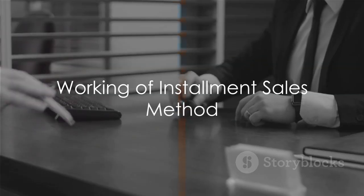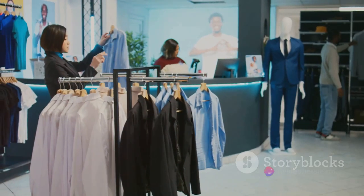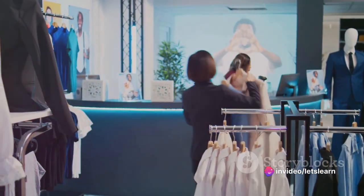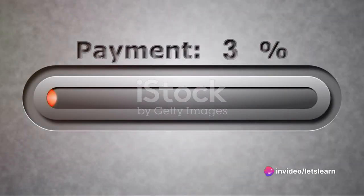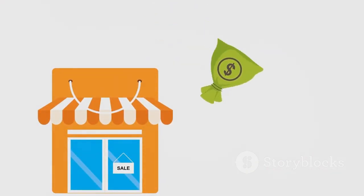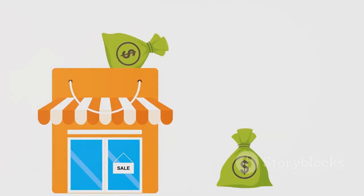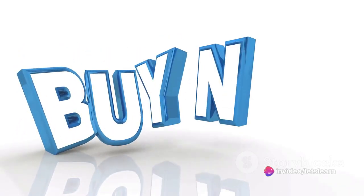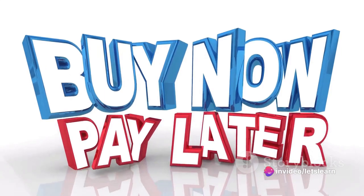Now, how does this method work? In an installment sale, the buyer receives the goods or services at the beginning of the installment period. The buyer then makes payments over time. Here's the kicker: revenue and expense are recognized only when cash is collected, not at the time of sale. This is a common approach when the buyer pays in installments rather than upfront.